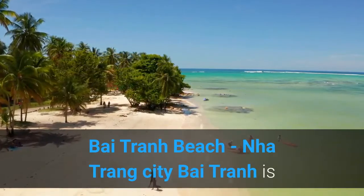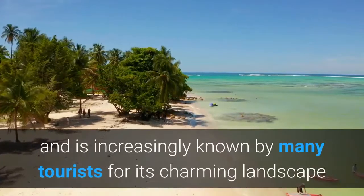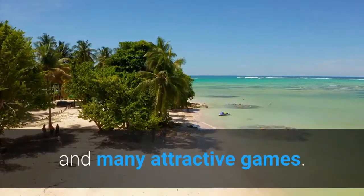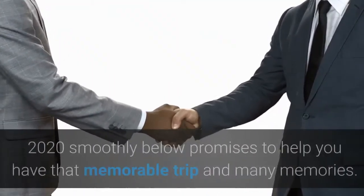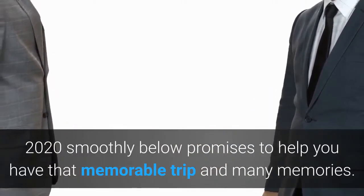Bai Tran Beach, Nha Trang City. Bai Tran is one of the most beautiful beaches in Nha Trang and is increasingly known by many tourists for its charming landscape and many attractive games. The experience of going to Nha Trang Bai Tran 2020 promises to help you have a memorable trip and many memories.